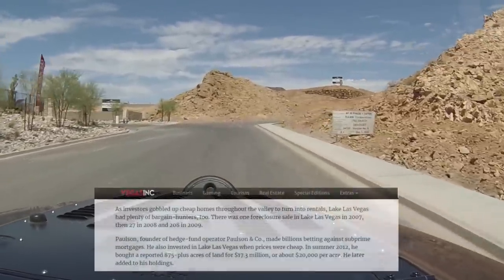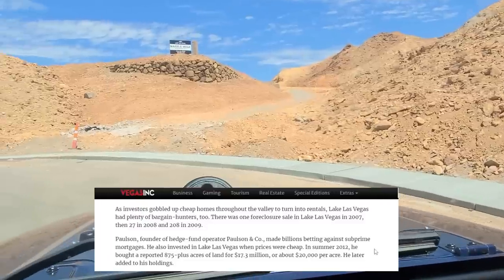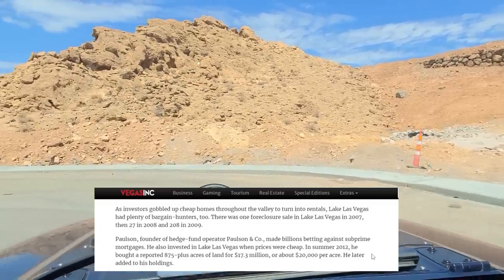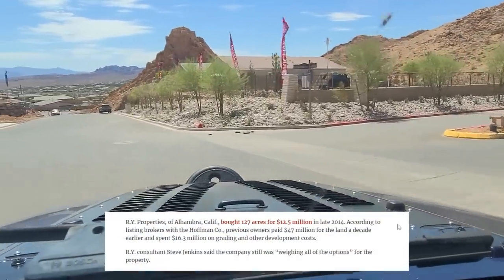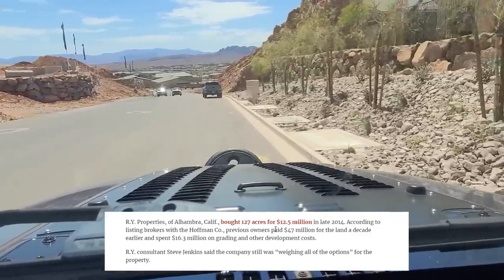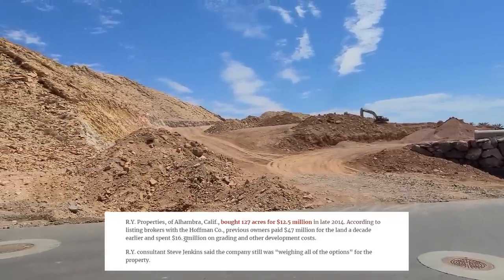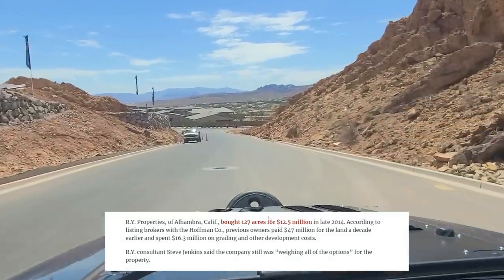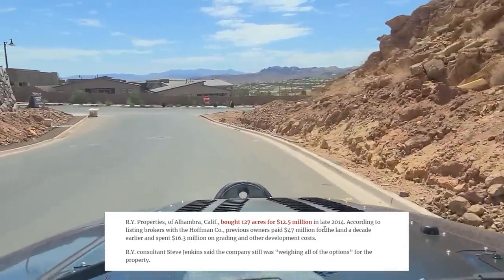Paulson, founder of hedge fund operator Paulson and Company, made billions betting against subprime mortgages and invested in Lake Las Vegas when prices were cheap. In summer 2012, he bought a reported 875-plus acres of land for $17.3 million, or about $20,000 per acre. RY Properties of Alhambra, California bought 127 acres for $12.5 million in late 2014, while previous owners had paid $47 million for the land a decade earlier and spent another $16.3 million on improvements. Look at the difference — this is going to be quite the payoff for these developers. Are you starting to get an idea of why, no matter what the water shortage says or how much people are alarmed, they're still going to come in and keep building houses?